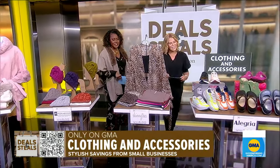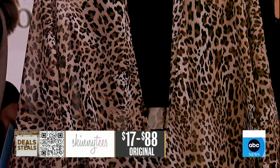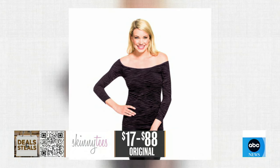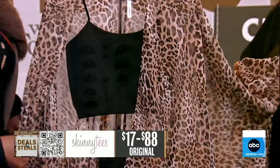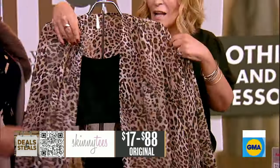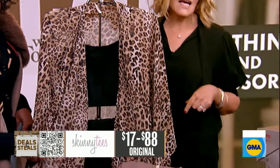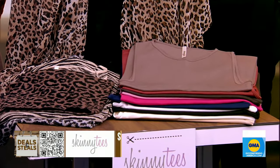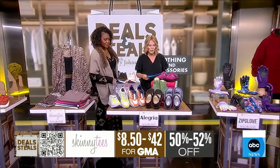A little bit of animal print — so good. This is Skinny Tees. We've got a lovely assortment from them. They're known best for their tank tops, which just flatter your frame. They stretch without stretching out so you can have them reliably. This right here is the kimono — an animal print kimono. You can throw this over anything and it just adds a little bit of pop of fun to an outfit. We've got a big variety of wraps, different types of tops, as well as leggings. Everything from Skinny Tees today is slashed at least in half, starting at $8.50.